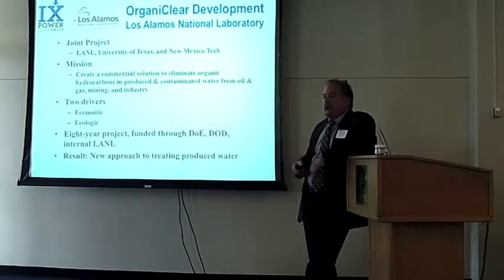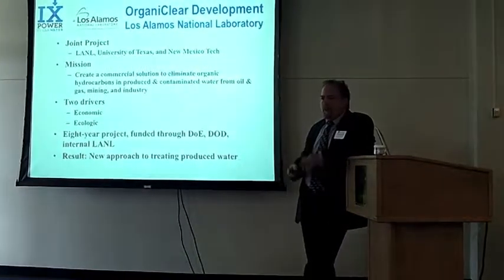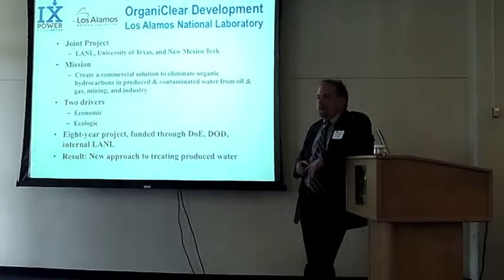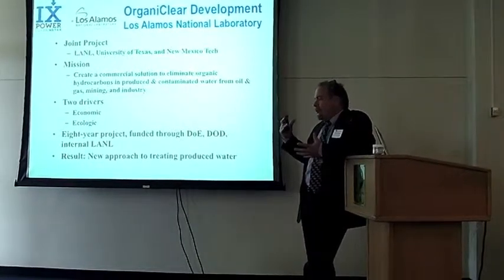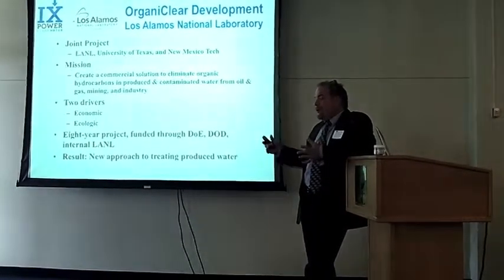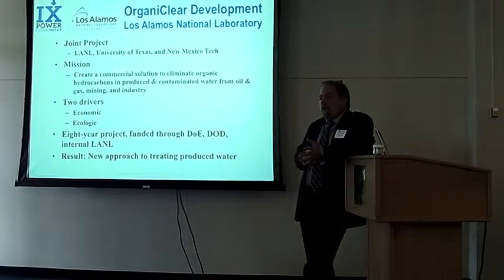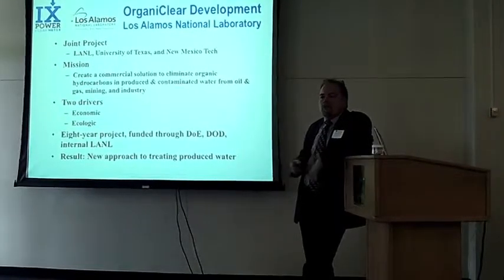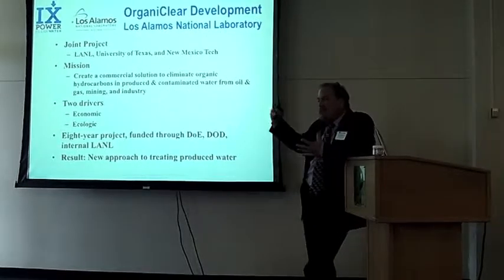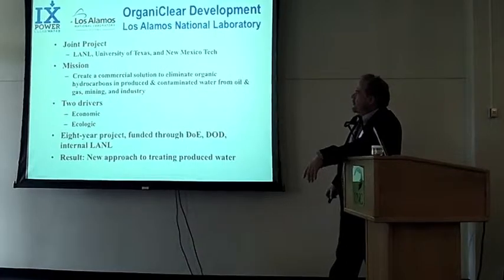And then there's obviously an ecological driver. Because if you just dispose of the water and put it back in the ground, you risk screwing up the local water supply. But also, this water is a great resource. If you can clean it cheaply enough and treat it to the point where there are none of these organic hydrocarbons left, you could use it to water crops and for livestock — a new source of water in what's really a water-stressed global environment.